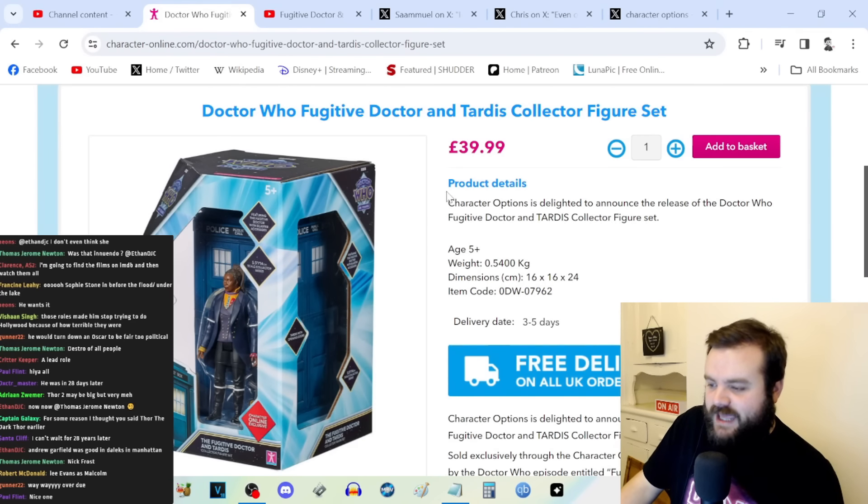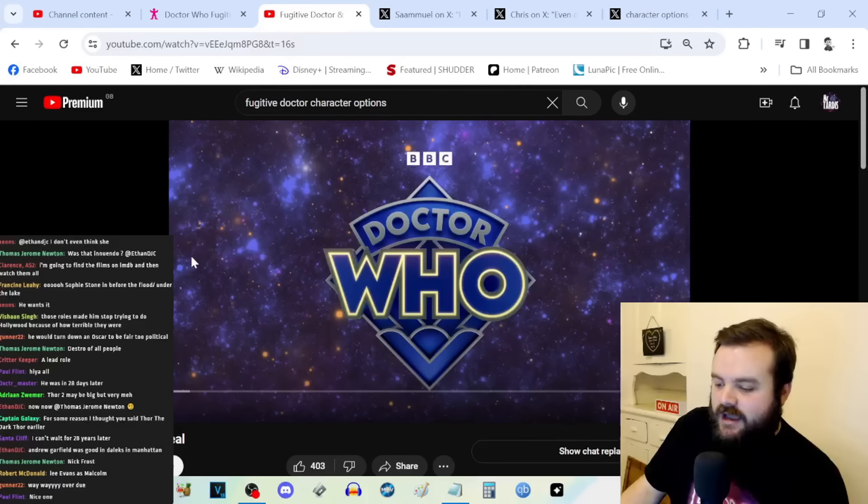This is now available on the Character Options website, and their YouTube account also dropped a video showcasing the figure.